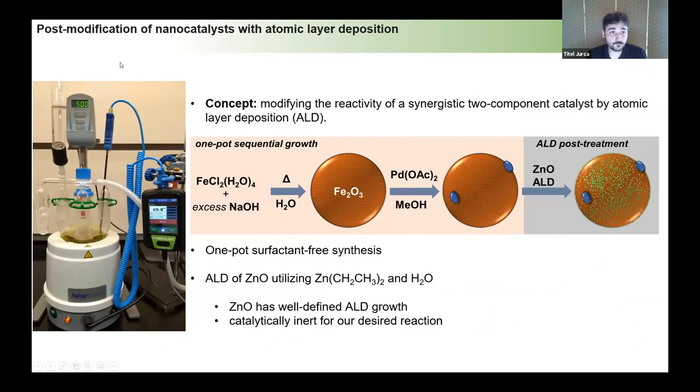Here we have a system very similar to many nanocatalyst systems in the literature. It utilizes an iron oxide core, which is particularly nice because it makes them magnetically separable. We grew iron oxide dotted with very low — almost ultra-low — loading of palladium acetate in a conventional hydrothermal fashion, controllably and without surfactants, which is nice from a sustainability perspective. We then took these particles, in collaboration with Parag Banerjee's lab, and did zinc oxide atomic layer deposition on them.